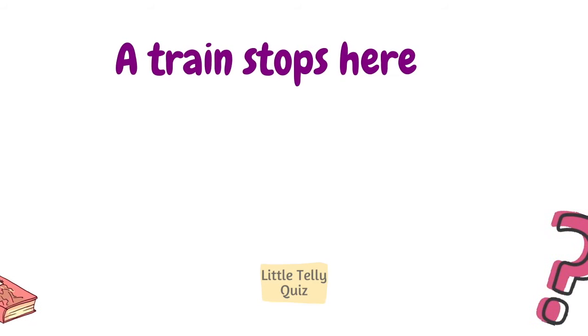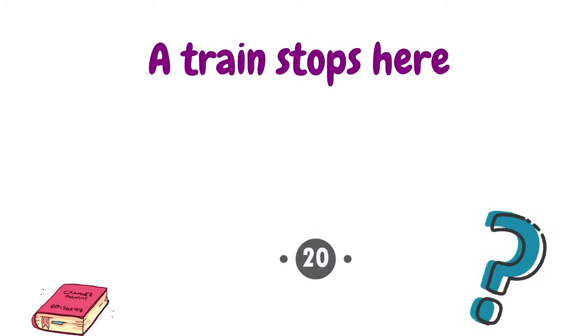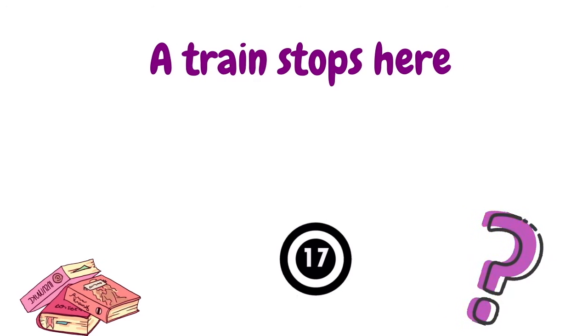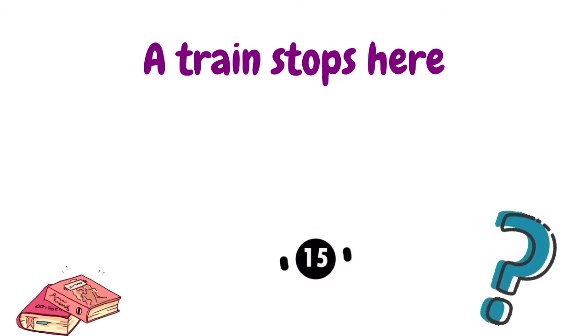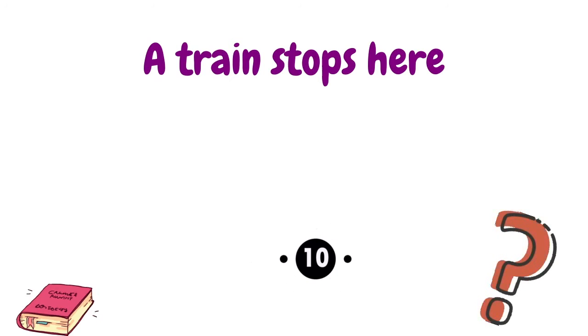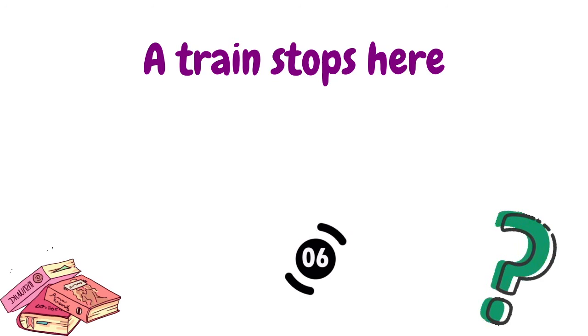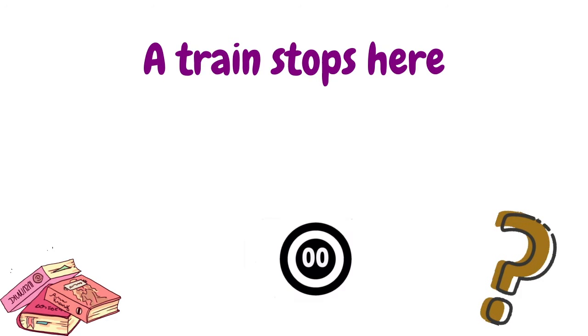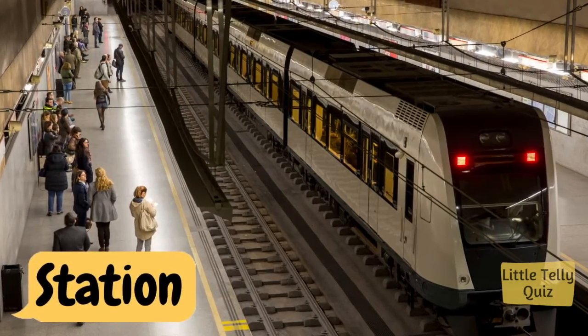A train stops here. The answer is station.